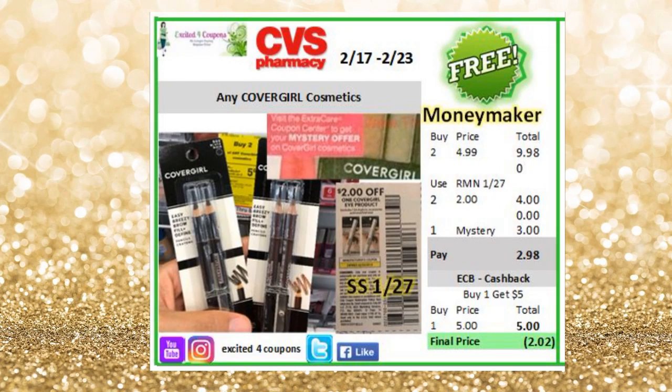If the CRT is $3 and you want to get a high moneymaker, what you could do is buy two of these items — the eyebrow pencil for $4.99. Once you buy two, it will be $9.98. Use two coupons deducting $2 each, and the mystery coupon. After you get the $5 ECB, it will be a $2.02 moneymaker.